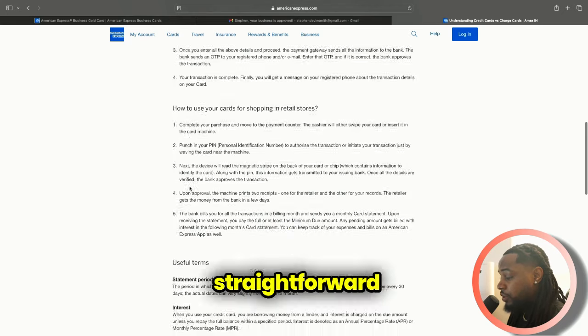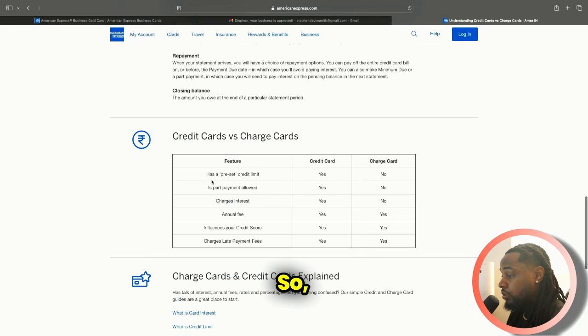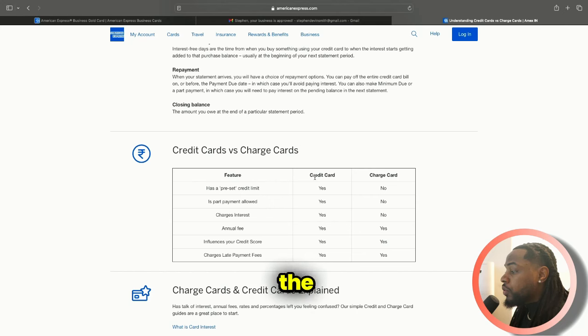Looking at credit card versus charge card: has a preset limit — credit card yes, charge card no. Part payments allowed — credit card yes, charge card no. Charges interest — credit card yes, charge card shows no but I definitely know they showed me the APR when I filled it out. Maybe it doesn't charge because you're supposed to pay it in full, but if you didn't pay it in full I'm assuming that's when interest kicks in. Annual fee: yes for both. Influences your credit score: yes. Late payment charges: yes for both.